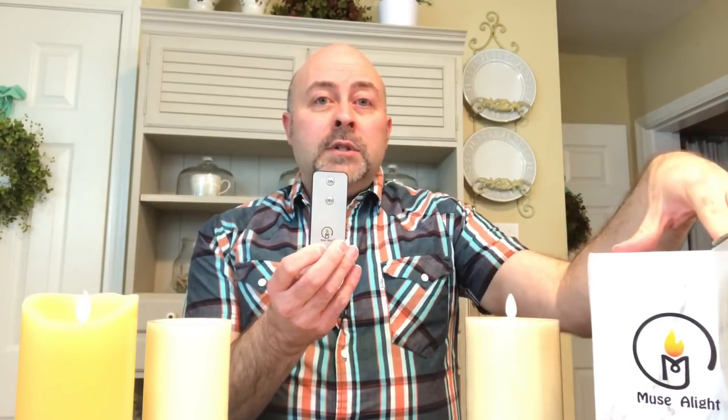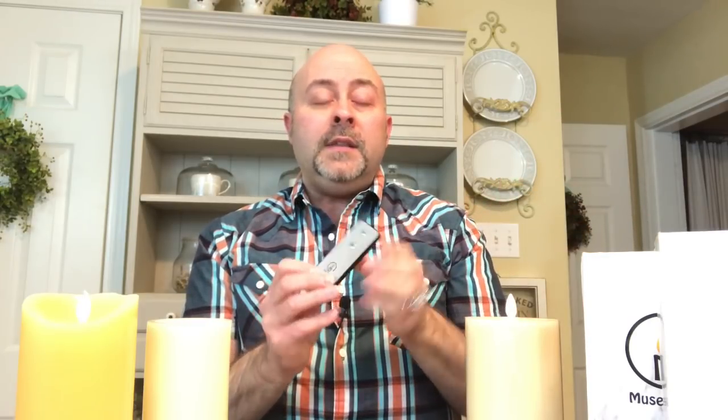It is remote controlled — I had a woman ask me about that because she wants to use it in window shelving that's up really high, so the remote was important for her. I bought two candles; each comes with its own remote but it's universal, so you only need one remote to control both. The candle cannot be in timer mode or off to use the remote — it has to be in the on position. It's simple: just on, off, or timer mode.